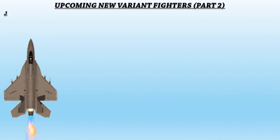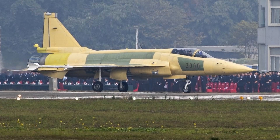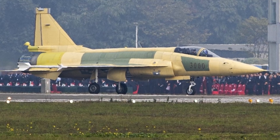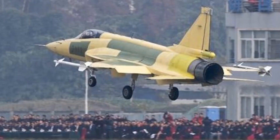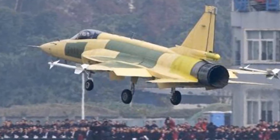Up next is the JF-17 Block 3. The Pakistan Air Force has placed an order for 50 JF-17 Block 3 fighter jets, with delivery set to begin in early 2022. The first flight test was in Chengdu, China on 15 December 2019. It will be equipped with a new electronic warfare system, improved avionics including a three-axis fly-by-wire digital flight control system, a helmet-mounted display and sight system, and an AESA radar system.